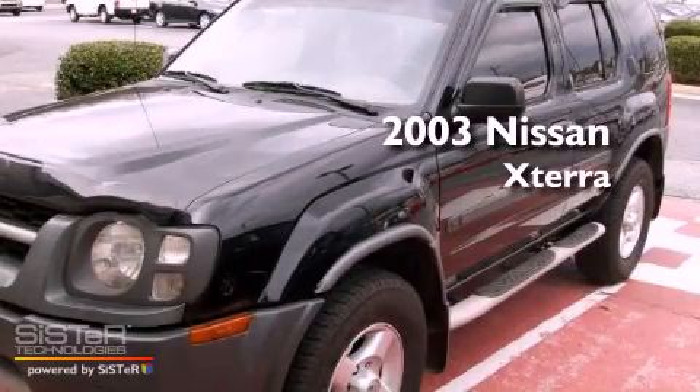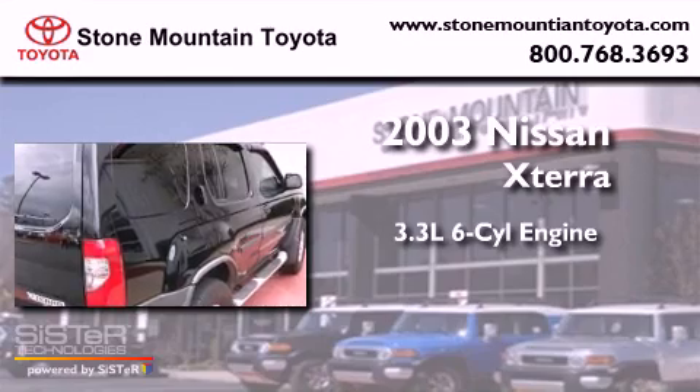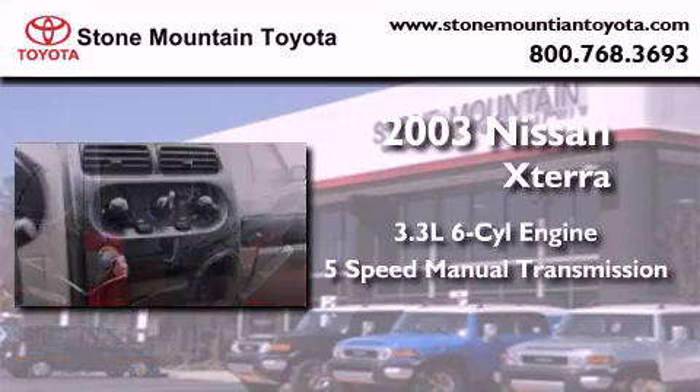This is a 2003 Nissan Xterra. It has a 3.3-liter six-cylinder engine and a five-speed manual transmission.